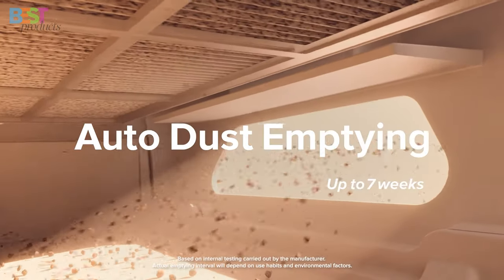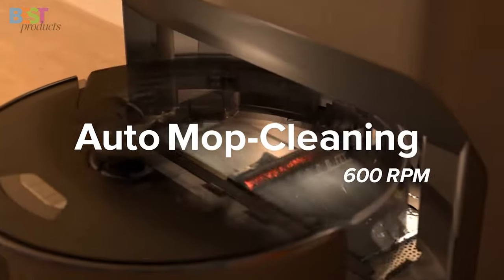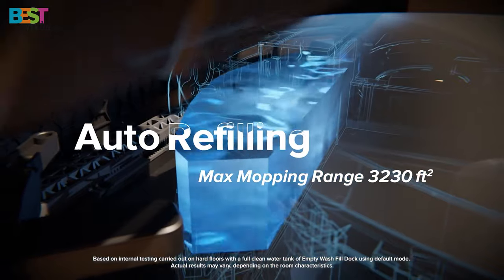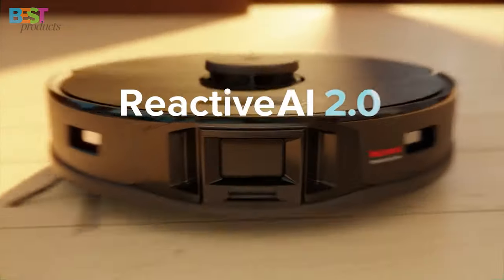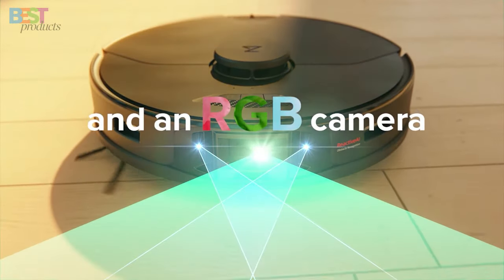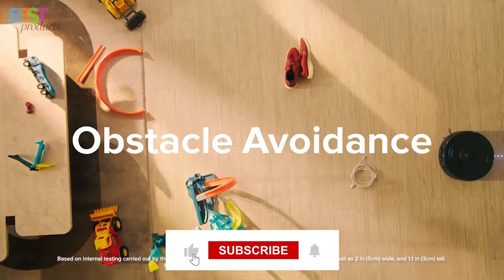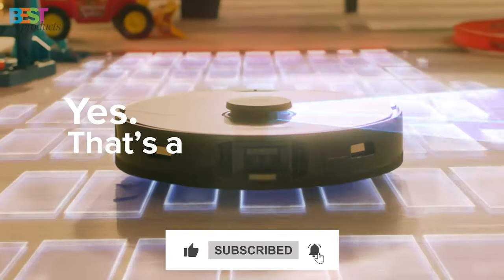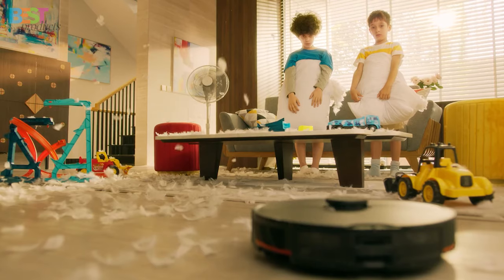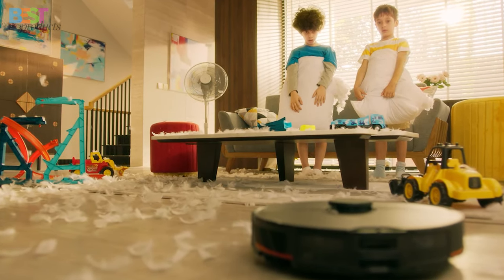So there you have it — our top 5 auto-empty robot vacuums for 2024. Each model brings something unique to the table when it comes to advanced floor cleaning capabilities. Let me know down in the comments which auto-empty robot vacuum is your favorite and why, and don't forget to like and subscribe if you enjoyed this video. I'll be checking back to chat more about the latest in robot vacuum tech. Thanks so much for watching, and I'll see you all in my next video.